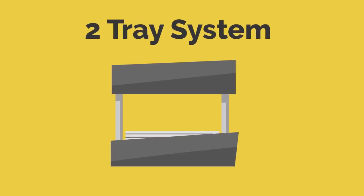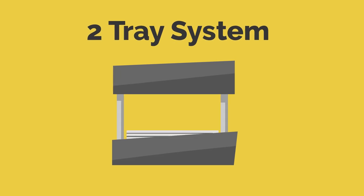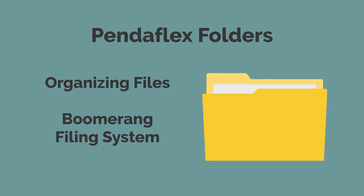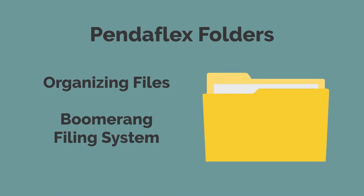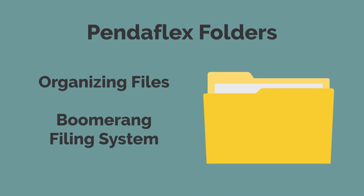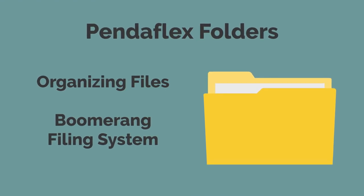Make sure to have a two-tray system to efficiently process any incoming physical items. You will also need Pendaflex folders in order to organize all your files as well as create a boomerang filing system. I would recommend having at least 100 Pendaflex folders.